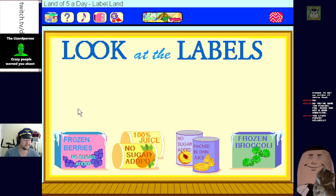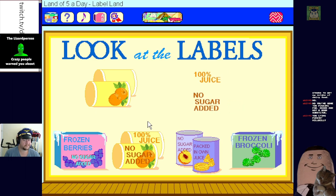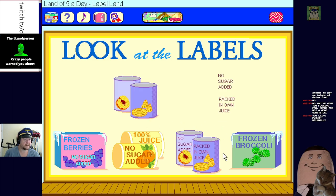For frozen fruit, to be the best always look for 'no sugar added'. The juice - my personal favorite, 100% fruit juice. Remember, one small glass of 100% fruit juice counts as one of your five-a-day servings. Look for canned fruit that says 'no sugar added' or 'packed in its own juice', that way you know you're getting just fruit and a little juice.